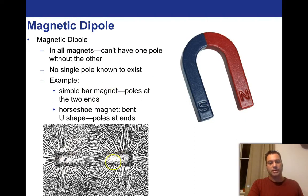An example is a simple bar magnet with poles at the two ends — here's a North and here's a South, and you can see the filings around here showing the field lines. A horseshoe magnet has bent U-shaped poles at the end — South and North — and the field lines are attracted, the South is attracted to the North. There are field lines that are perpendicular, they spread out and are basically attracted to one another.